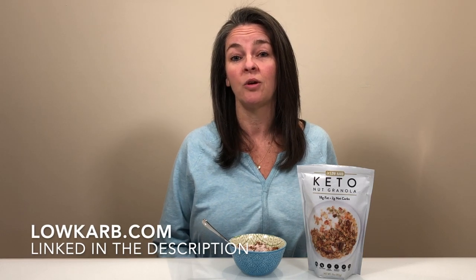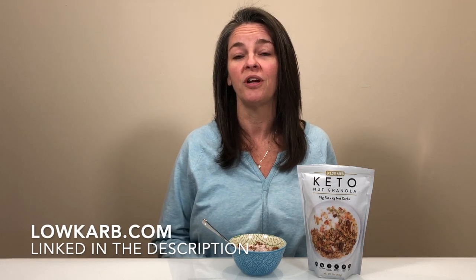The company actually has several different Keto Nut products. They have this one here, they have a blueberry as well as a cocoa one, so definitely give them a try. They are carrying other products on their website and we're going to put that in the link below for you.